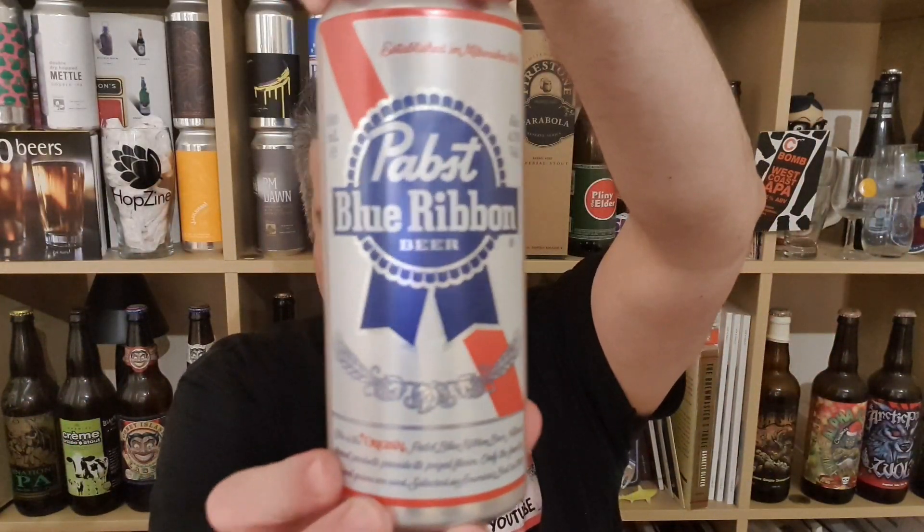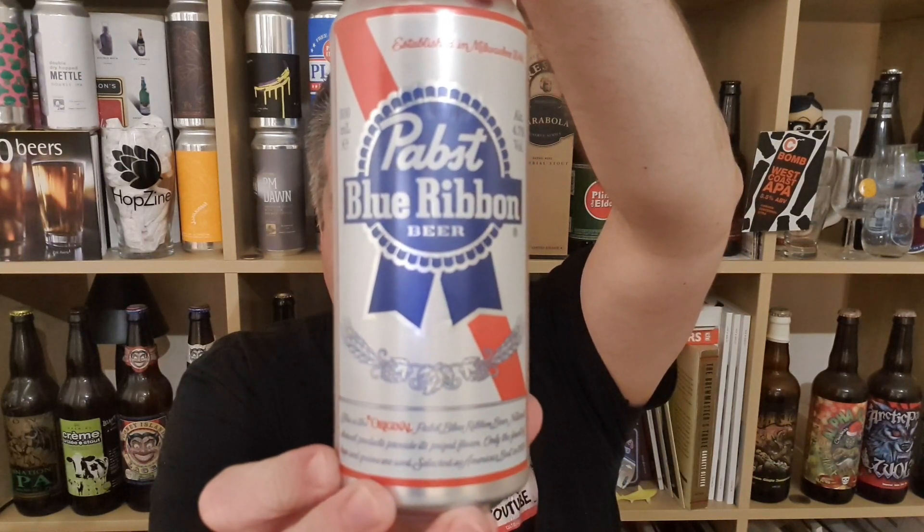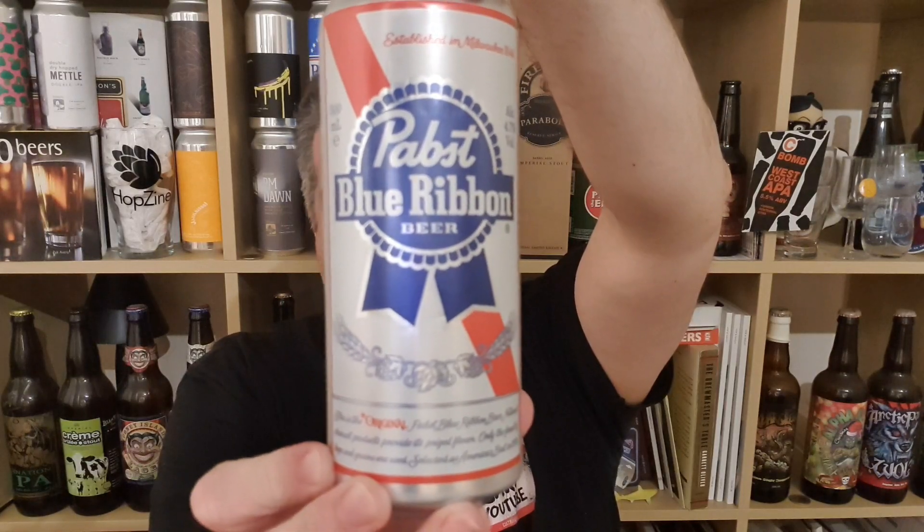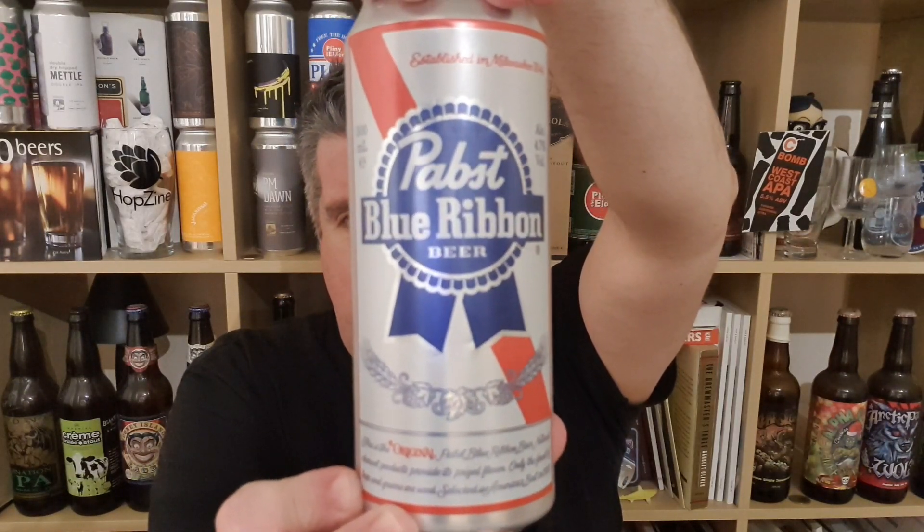So that is a can of the iconic PBR — Pabst Blue Ribbon — 4.7% ABV. Traditional American light lager. Not bad. I'm Rob from Hobzine. See you guys, cheers.